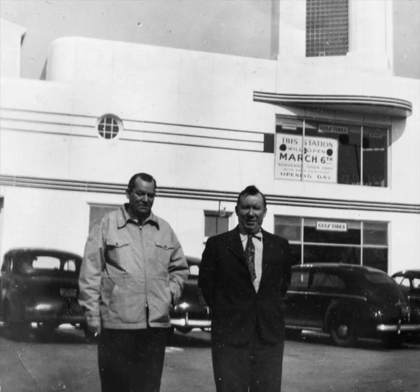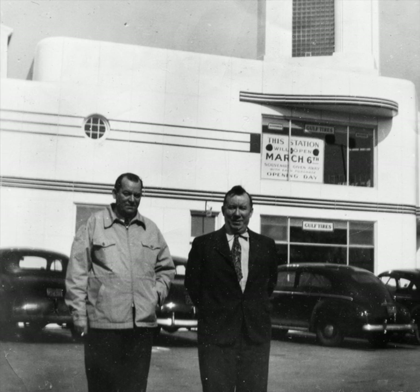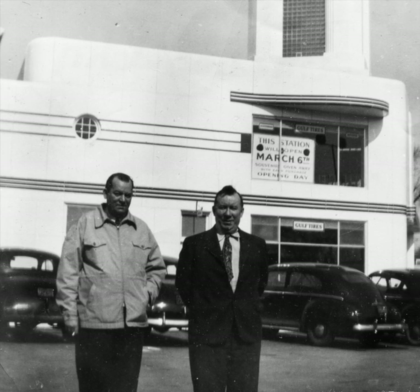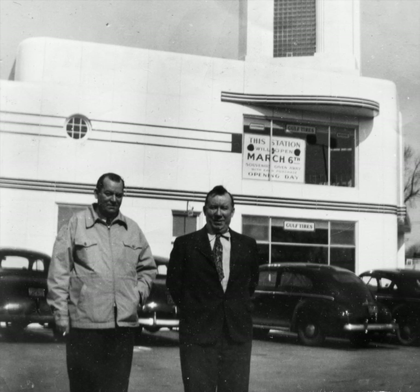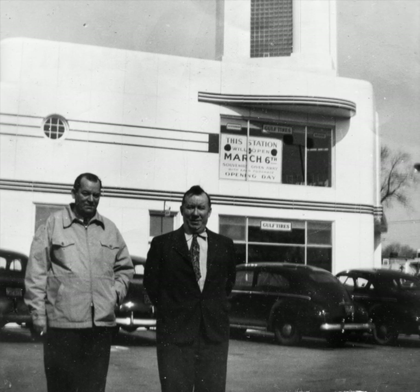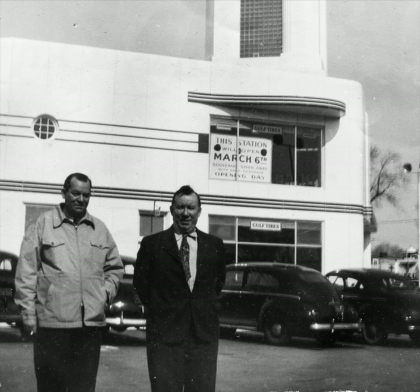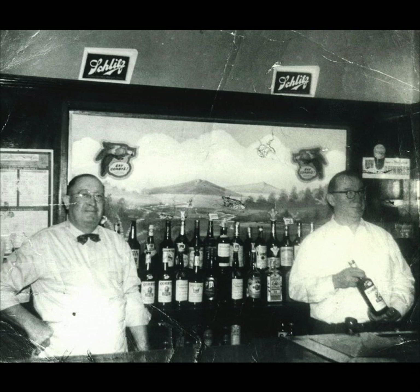On the right is Hugh Patrick McNally in front of the Art Deco-style golf station around 1938, across from McNally's. The golf station at Germantown Avenue and Bethlehem Pike was a regional training center for service attendants. Hugh Patrick McNally is seen here on the right with John O'Bara, working the bar around 1953.